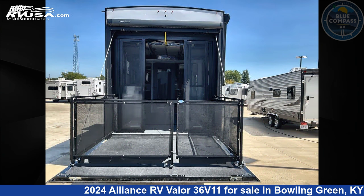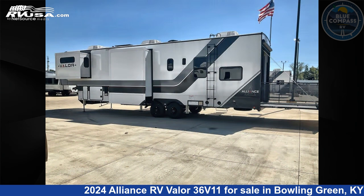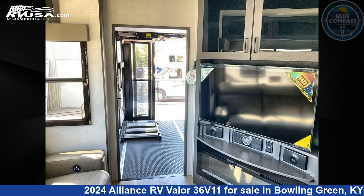This new Alliance RV is 39 feet 0 inches in length and features an Urban Slate interior, sleeps 9, one slide out, and 98 gallons fresh water capacity.